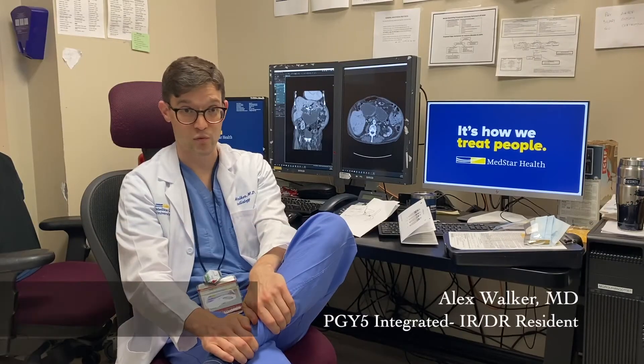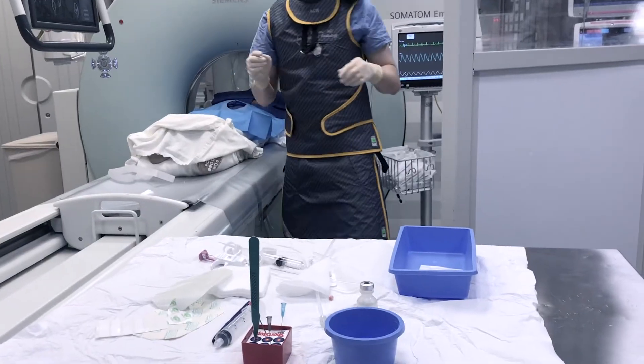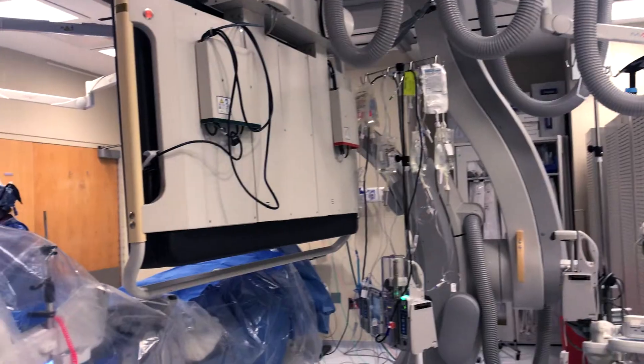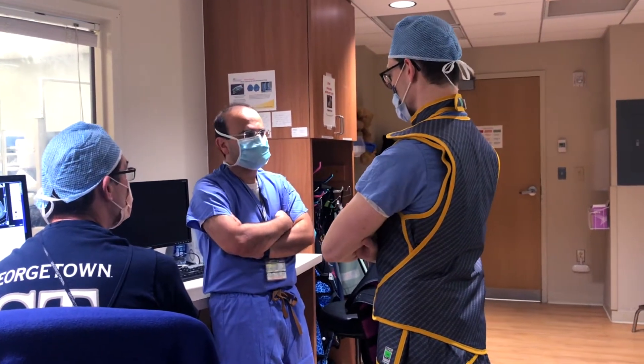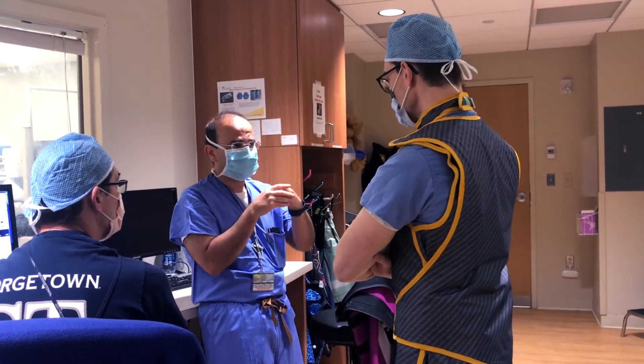We have great attendings to work with. They're very hands-on, and in other ways, very hands-off, giving you autonomy to practice in the cases. You may struggle at times, and they'll let you struggle, and that's how you learn and get better. But if you're caught, they're always right there to help out. So it's a good balance of that.